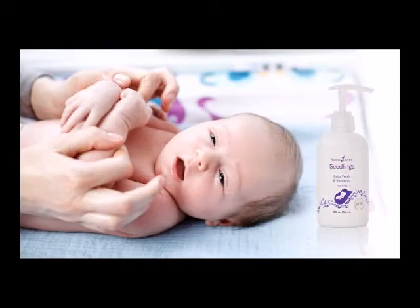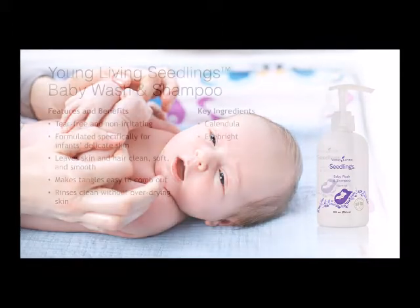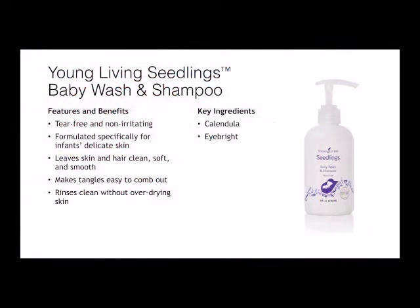Young Living's Seedlings Baby Wash and Shampoo is tear-free and non-irritating, formulated specifically for infants' delicate skin. It leaves skin and hair clean, soft, and smooth, makes tangles easy to comb out, and rinses clean without over-drying. Some key ingredients are calendula and ibrite.